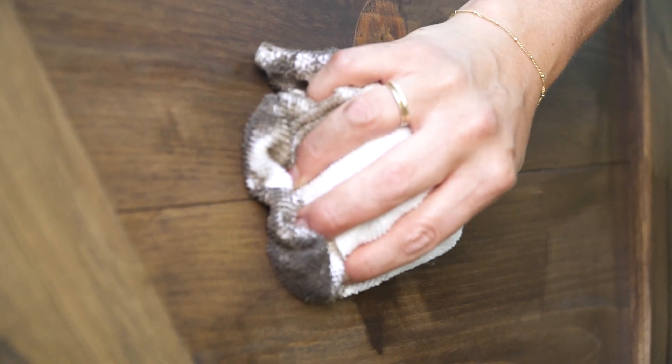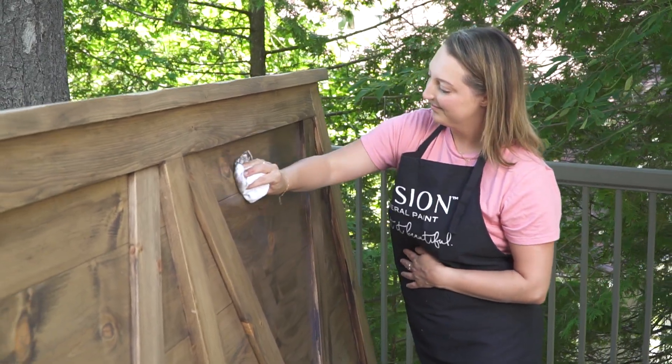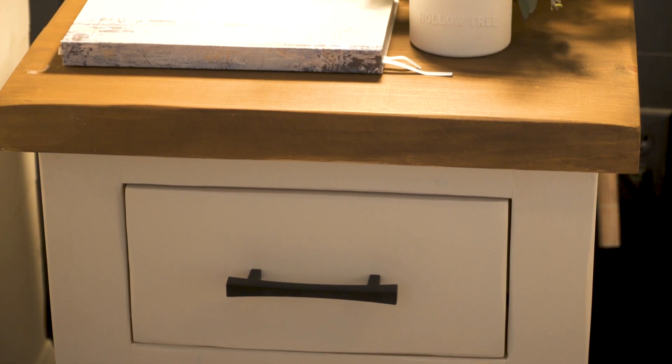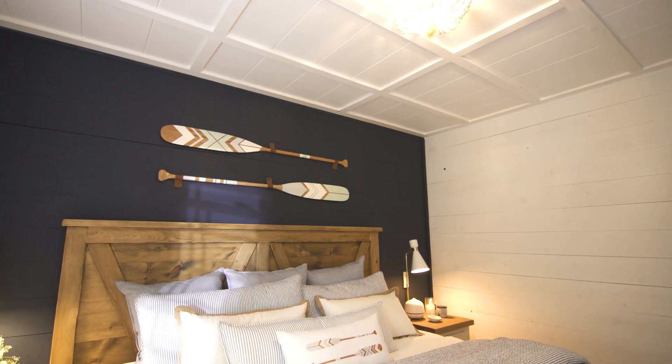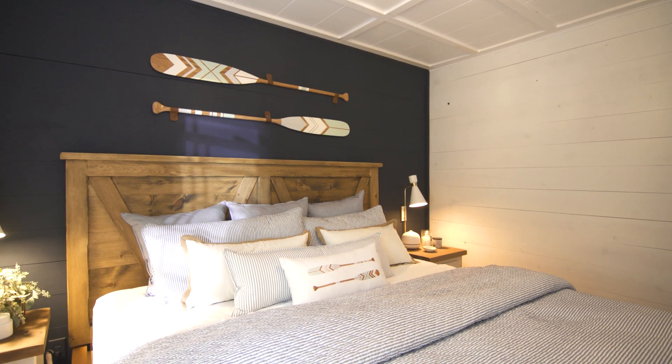I didn't want to overwhelm the room by painting all of the furniture, so I decided to pull inspiration from the paddles and stain the bedroom furniture to tie it all together. Stain is a beautiful way to accent and highlight wood, and it makes the cottage feel so cozy. For the furniture style in the room, I decided to go with a rustic style bed frame and end tables. The diagonal wood detailing on the headboard looks like a barn door, and the chunky size of the furniture means excellent added storage and it's super durable. Since there's only one closet in the entire cottage, having as much extra storage as possible is key.